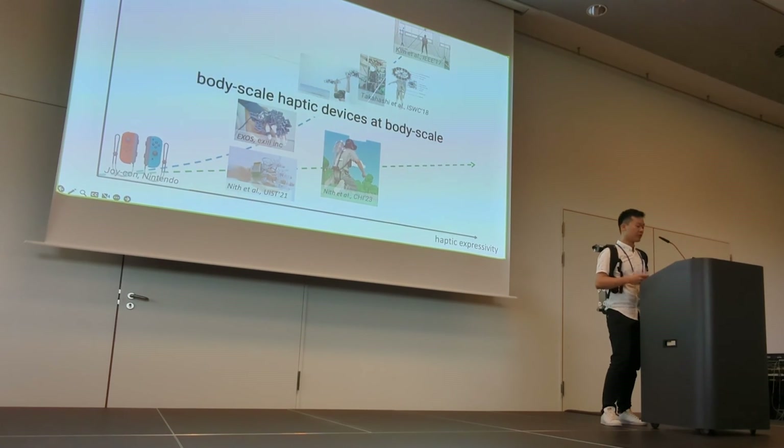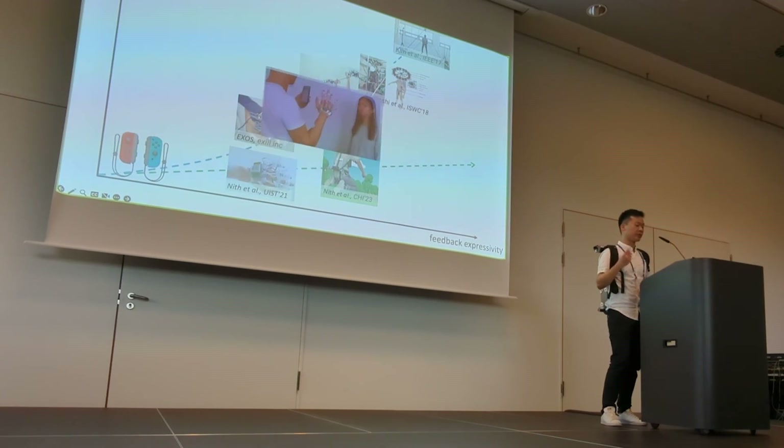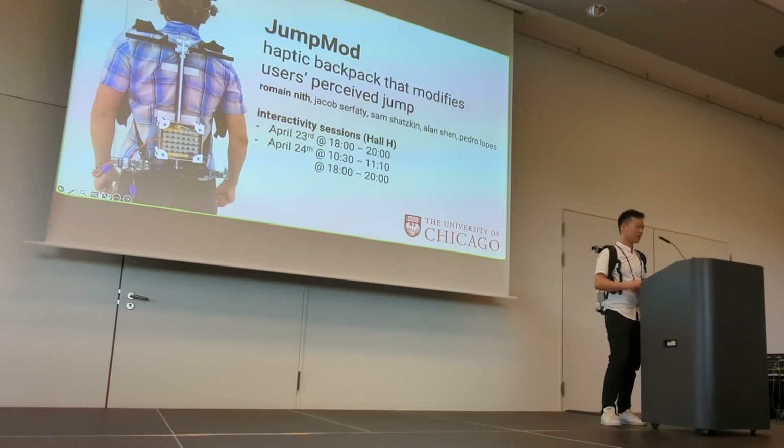Body-scale haptics is important because it will enable feedback in highly mobile VR and AR experiences that can be enjoyed at home, and enable completely new interactive domains we've never explored before. We will be able to carry physical assistance devices all day, like a finger-scaling device shown at CHI 2021, or deliver haptic effects in augmented sports. Today I showed JumpMod, a haptic backpack that alters the user's perceived jump by moving a weight along the user's back, modulating perception of vertical jumps while being completely untethered and hands-free. Please join us at our demo right after this talk to try one of these VR experiences. Thank you.